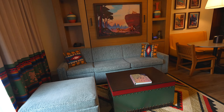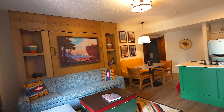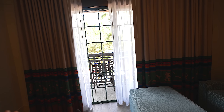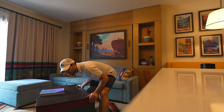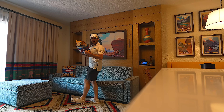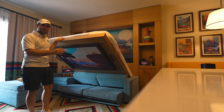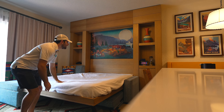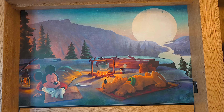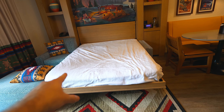We have our balcony right there — I'll show you the view in a second. Let me show you guys how the Murphy bed comes down. That was very easy. Weighted pillow. It can come down by itself too. There you have it. Nice bed. I love Disney art — got to get something like that in my house. These pillows are actually pretty weighted and that bed felt great.